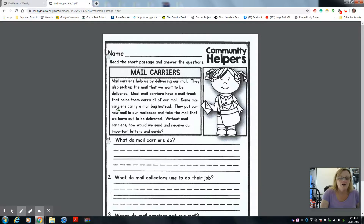They put our new mail in our mailboxes and take the mail that we leave out to be delivered. Without mail carriers, how would we send and receive our important letters and cards?